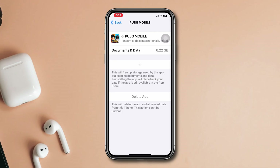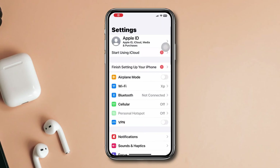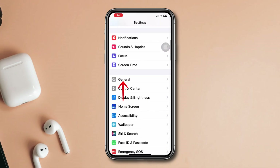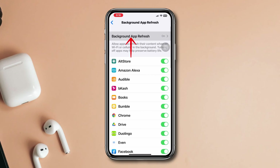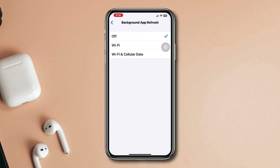Solution 3: Enable Background App Refresh. Open Settings, scroll down, tap General, tap Background App Refresh, tap Background App Refresh again, and set it to Wi-Fi and Mobile Data.